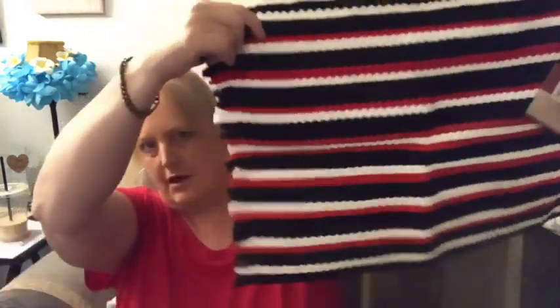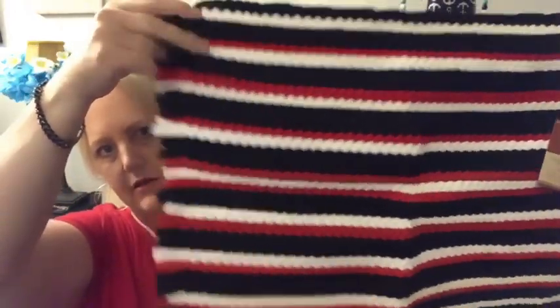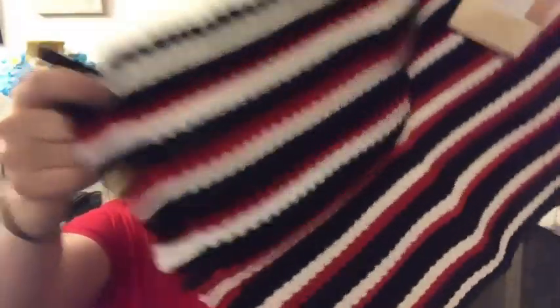Got this for the kitchen — black and red and white, just one of those little kind of boho rugs.